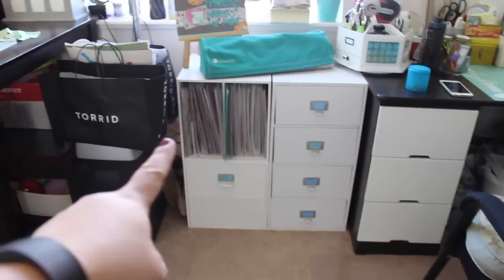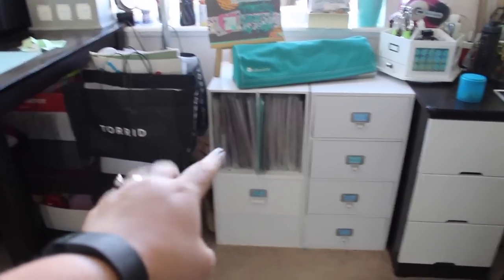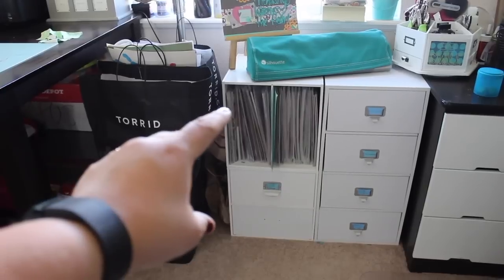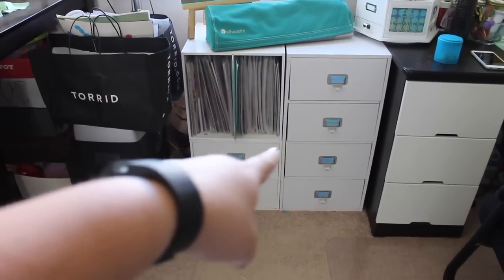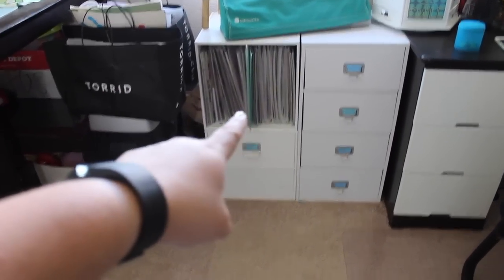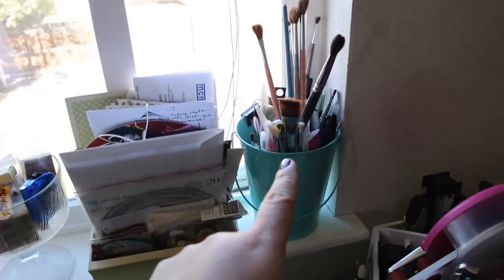This cube holds some of the Scrap-tastic kit club packs that I got when I was a member. These are other stacks I might use more frequently. I have the Silhouette cutting mats sticking out, the Silhouette itself, some circle dies, photos, Christmas decorations, and my bucket of brushes.